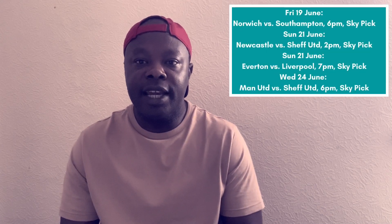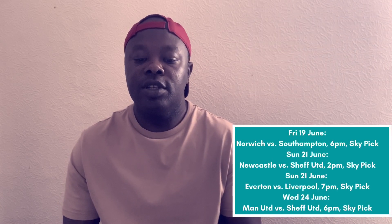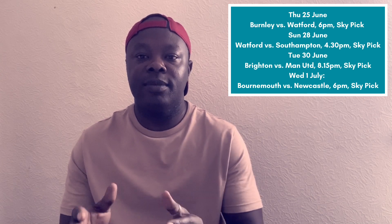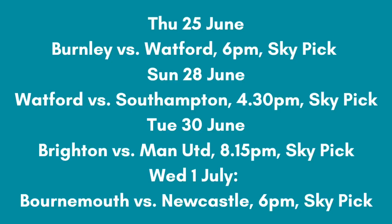And Freesat channel 144. Here are the eight fixtures that will be shown live for free: Friday 19th June — Norwich versus Southampton, 6pm, live on Sky Pick. Sunday 21st June — Newcastle versus Sheffield United, 2pm, live on Sky Pick. Sunday 21st June — Everton versus Liverpool, 7pm, live on Sky Pick. Wednesday 24th June — Manchester United versus Sheffield United, 6pm, Sky Pick.